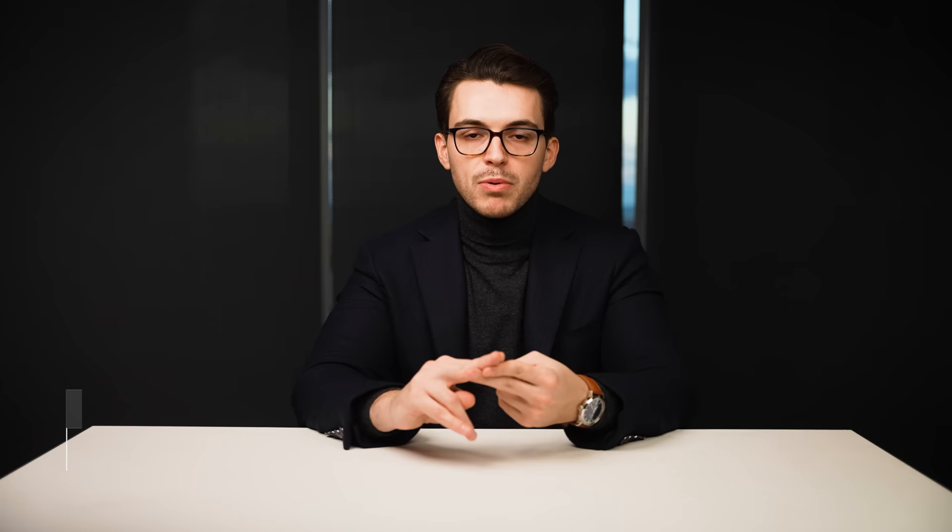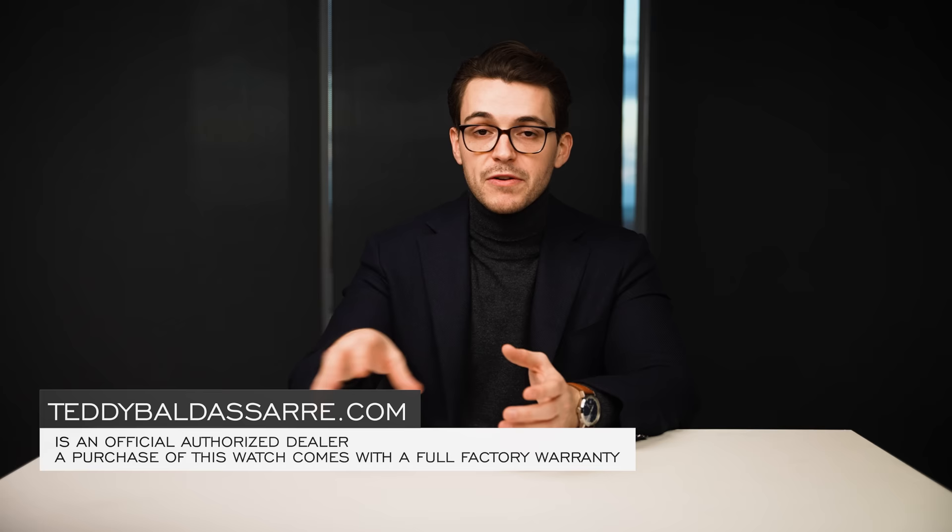Thank you so much for watching. If you enjoyed this video and found it helpful, please give it a thumbs up, subscribe, and hit the bell icon. If you're in the market for this watch, it's available on teddybaldassar.com, a full authorized dealer of all brands carried, with quick fulfillment, dedicated customer support, and a full factory warranty. We also offer price match — if you see one of our products cheaper at another authorized dealer, fill out the form and we'll be in touch. Nine out of every $10 generated goes right back into the content, helping foster a new generation of watch enthusiasts.